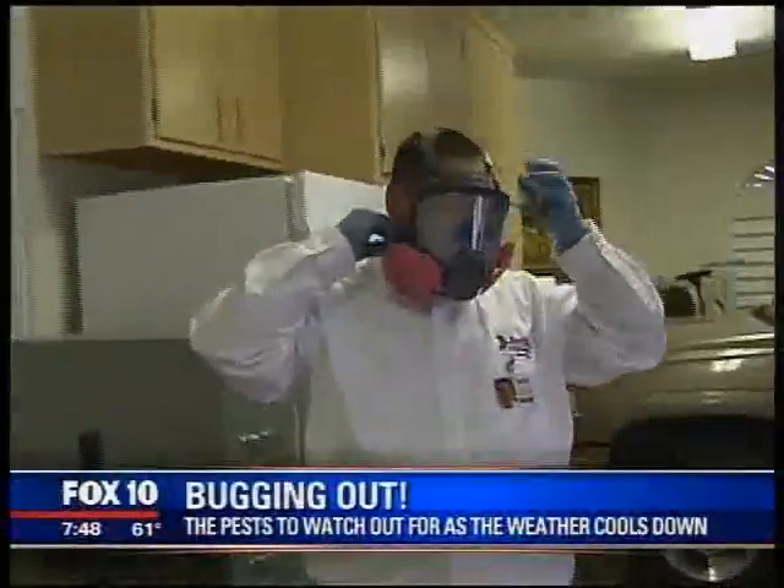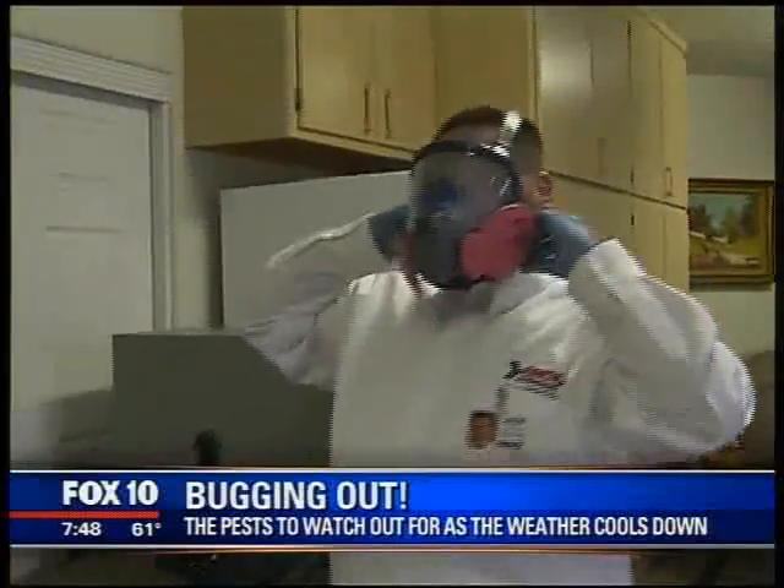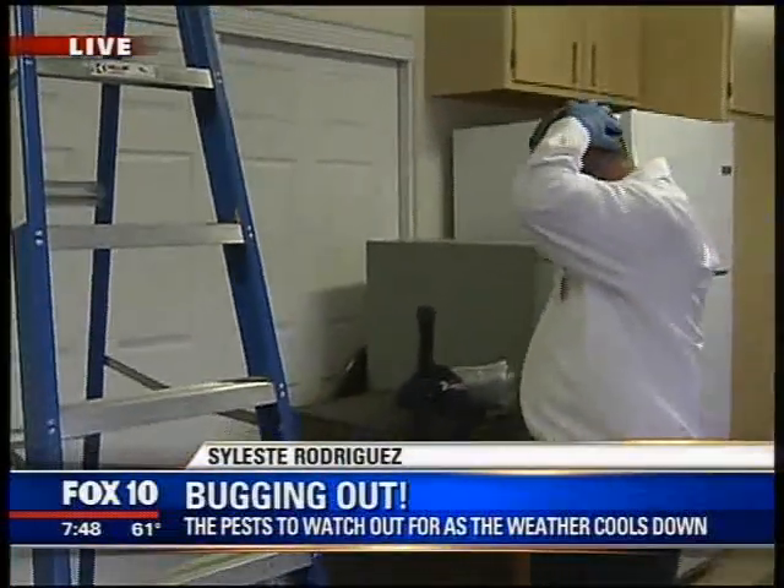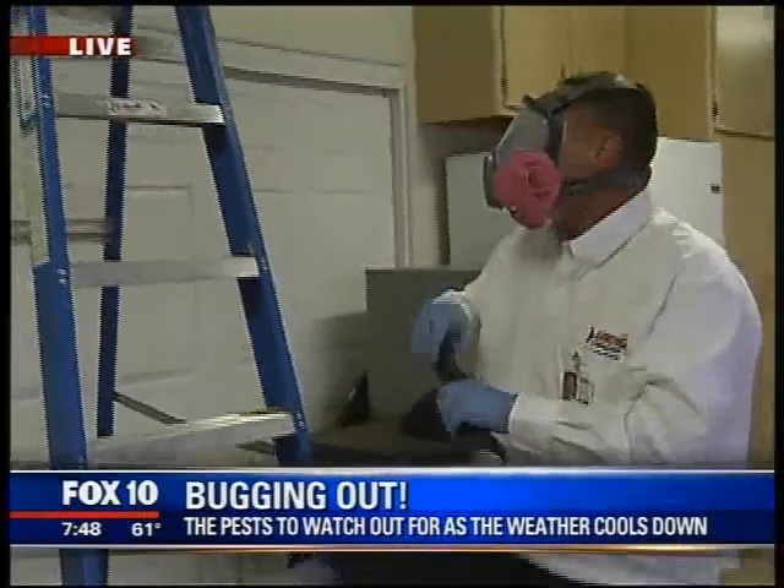When it gets cold, we want to stay indoors a little bit longer — and so do these pests. We have Anthony here, geared up and heading into this attic in the Arcadia area, and we have John here to talk about what they're looking for this morning.